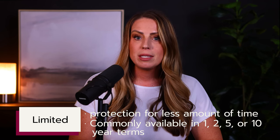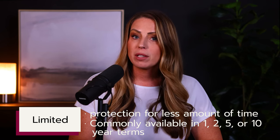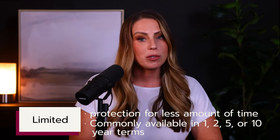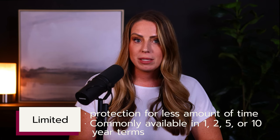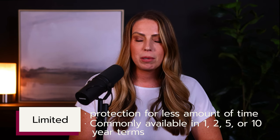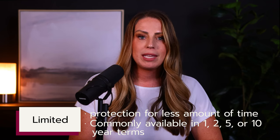With a limited tail, the protection ends at the end of the term, so if a claim were to be filed beyond that time frame, then there would no longer be coverage. Limited tails are less expensive than unlimited tails, but the price varies based on how long the tail goes. The idea of a limited tail can be attractive, and while I'm not here to tell you it's the wrong choice, I do want to point out two things that can cause issues for doctors when they choose to go the limited tail route.